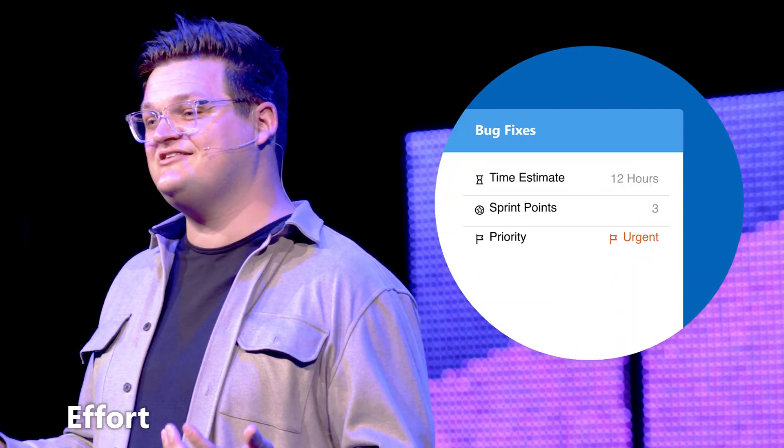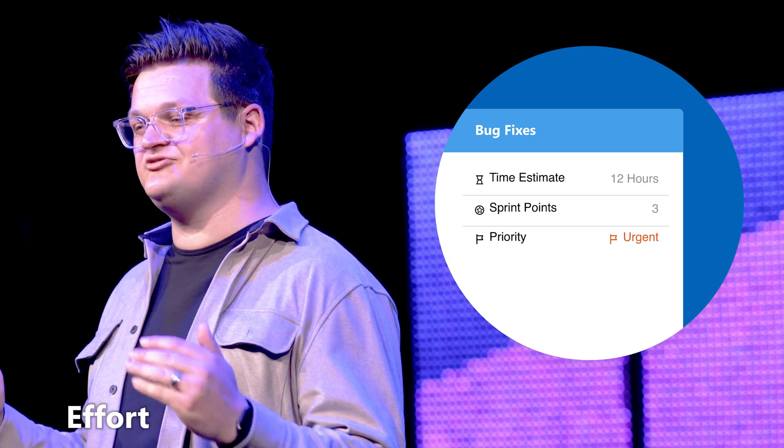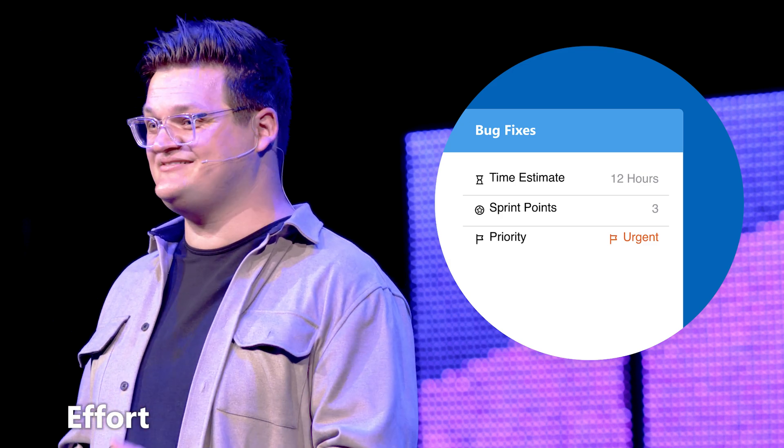Next is our effort feature. Not all tasks are created equal, and that's why you can now add an effort field to your tasks so that you can balance workloads across your team, because some tasks just take more effort than others. Say goodbye to guesswork and hello to balanced workloads.